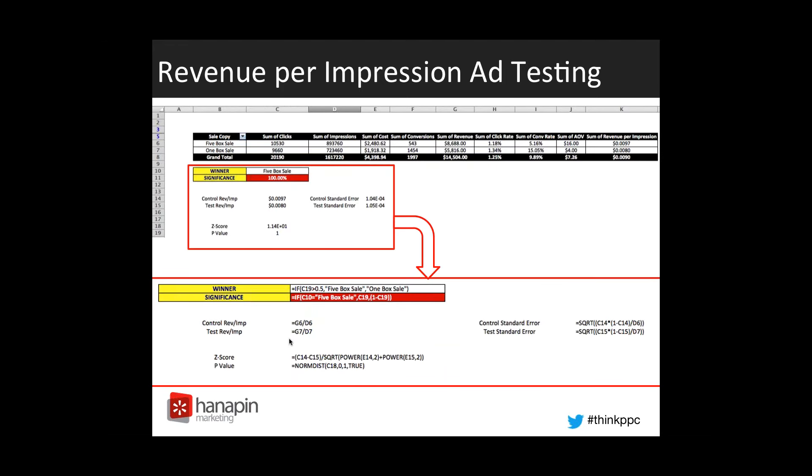At first glance this is going to look like a lot of information, but at the top we just have a nice pivot table from the data we've pulled from AdWords. We went into AdWords and looked at just the two ads running in a specific ad group, and downloaded all of the clicks, impressions, costs, and conversions, then pivoted using a pivot table. We've created this to show all of the stats for each one of our ad types — the five-box sale and the one-box sale — and then we're comparing across the board. After the revenue column you'll see about four different columns; those are all just formulas we've added to our pivot table for some extra insight.